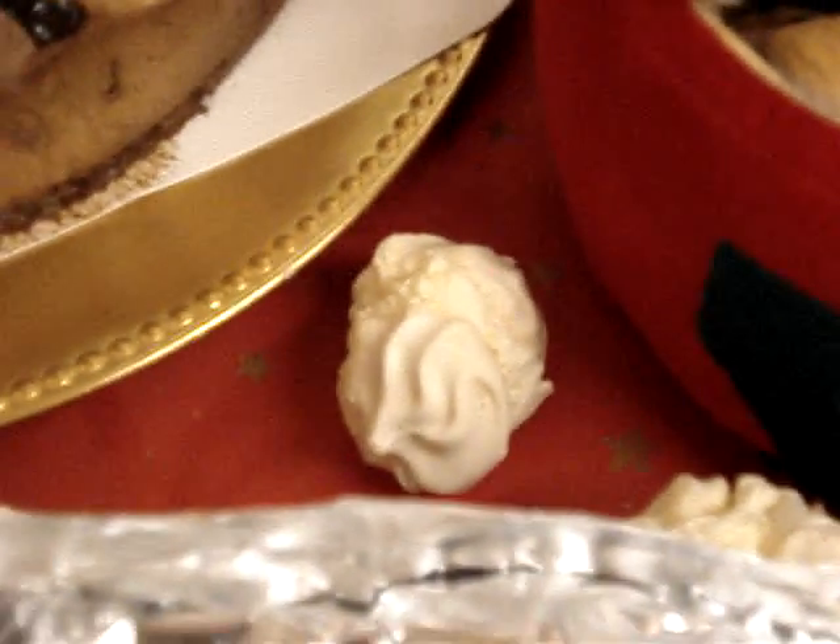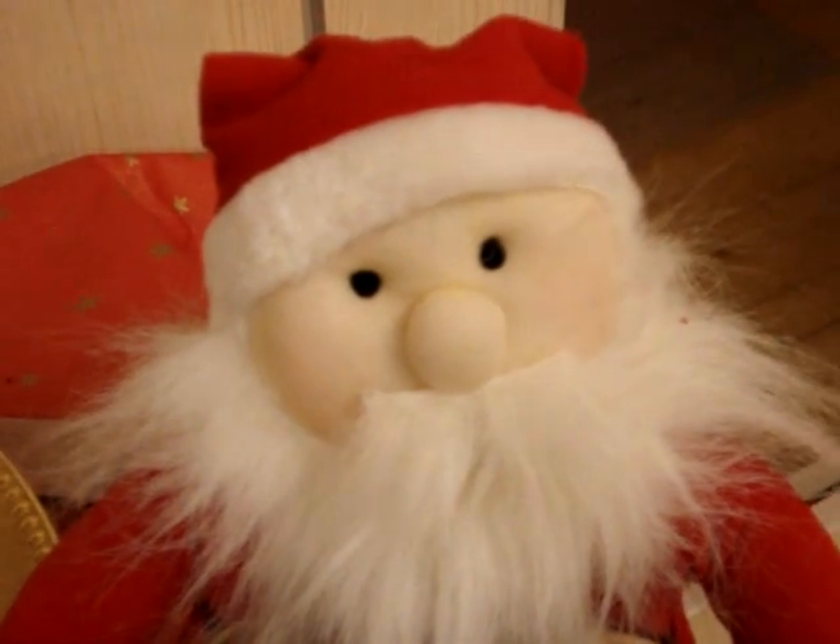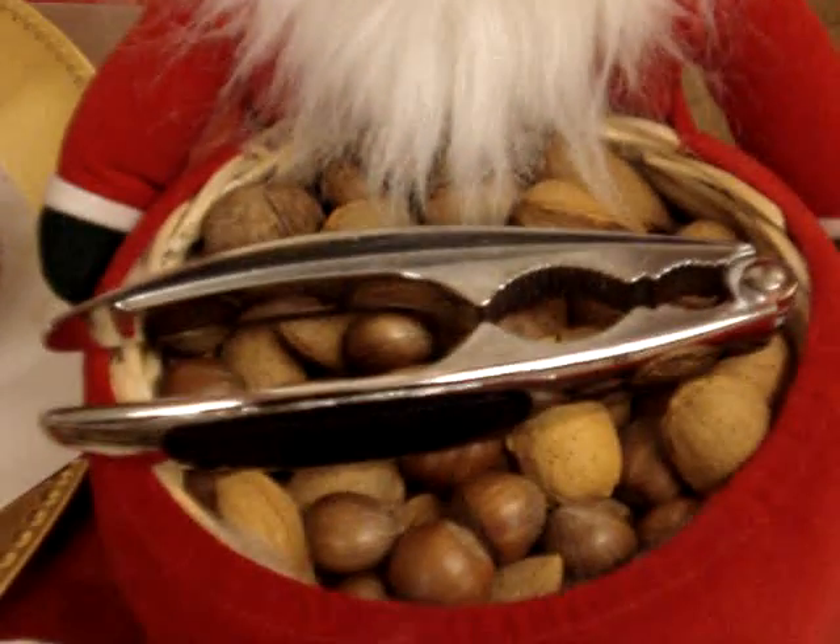One's escaped — we'll just leave it there. Then we have nuts. These are Santa's nuts. If ever you wanted to know what Santa's nuts look like, there you go.